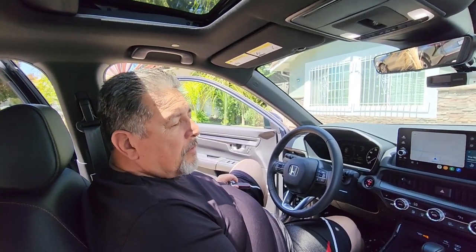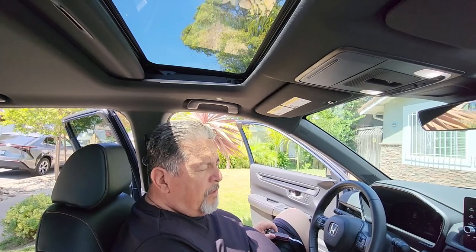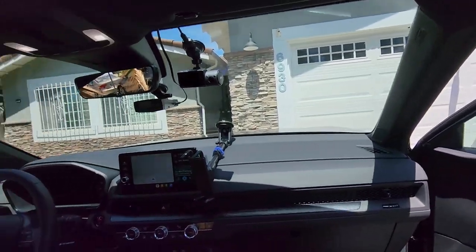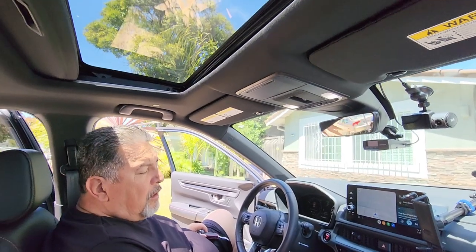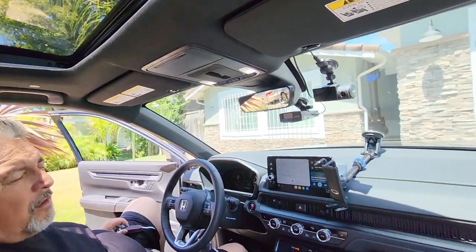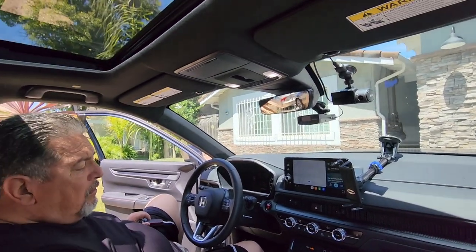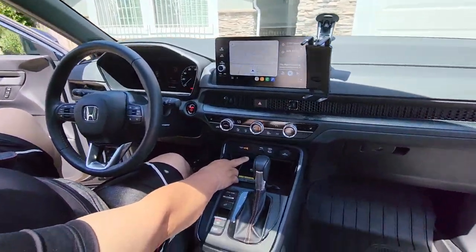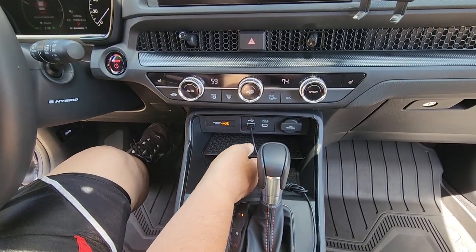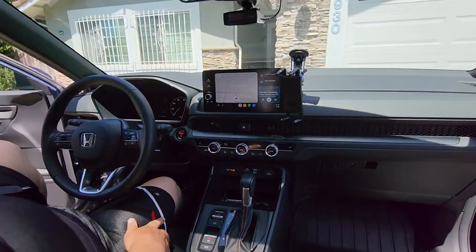Why would somebody buy a hybrid over a naturally aspirated CR-V? The reason people buy the hybrid is because of gas consumption. By 2030, you won't see too many gas cars on the road because there are no more gas cars going to be sold, so you have to get into hybrid or electric. You can also place your phone right here and it'll charge automatically — it works for both Apple and Android.